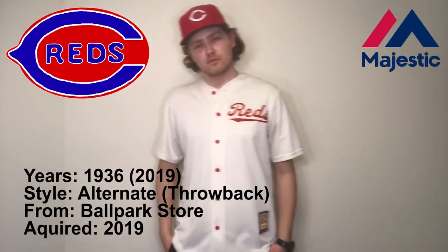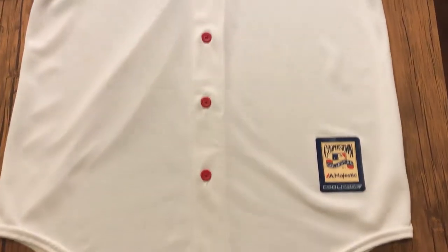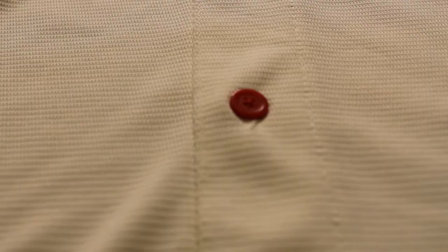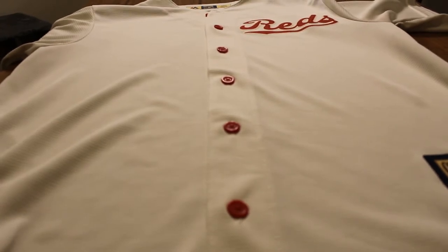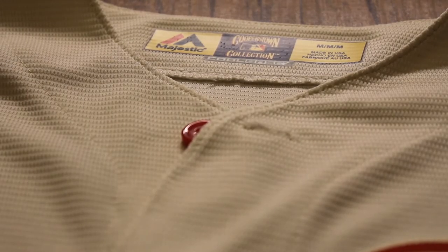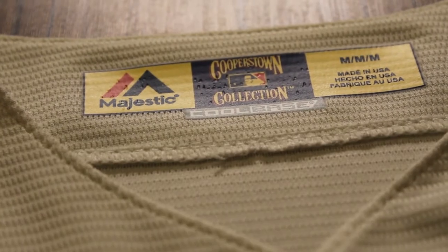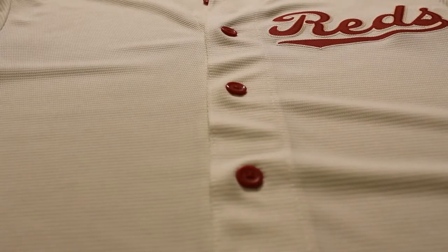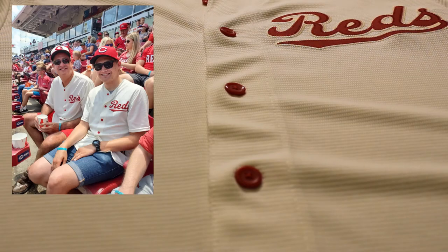We're starting the collection off strong with this Cincinnati Reds throwback 1936 jersey. This is the only jersey in my collection that I paid full price for, doing so the year it was released in 2019 at the Great American Ballpark store. In 2019 the Reds celebrated their 150th anniversary as a major league ball club and throughout the season they wore 15 throwback jerseys. This was a 1936 Palm Beach jersey topped off with red pants. The jersey was initially created to incorporate a lighter fabric instead of the heavy flannel jerseys that baseball teams traditionally wore at the time. The jersey would be used as an alternate from 1936 to 38, but it was only paired with the red pants in 1936, and I was fortunate enough to go to the game where they had this jersey.